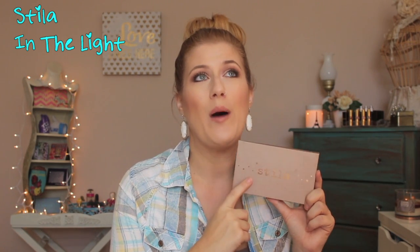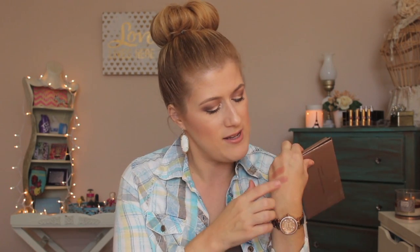Next I talked about the Stila Natural Eyes palette — it might be called 'In the Light' now. This palette is phenomenal. I wanted it specifically for Kitten, which is what I have on my lids today. All the shadows I'm wearing are from this palette. Stila Kitten is a shade everyone needs — you can use it as a brow bone highlight, a lid color, a canthus highlight, inner corner, even on your cupid's bow. It would work from the fairest to the darkest skin tones.